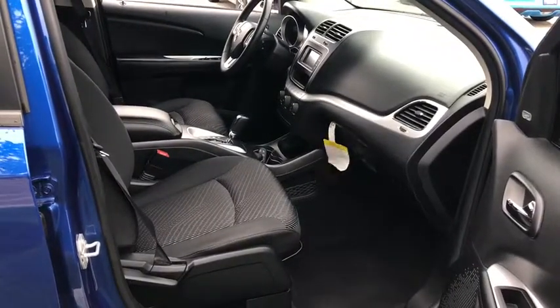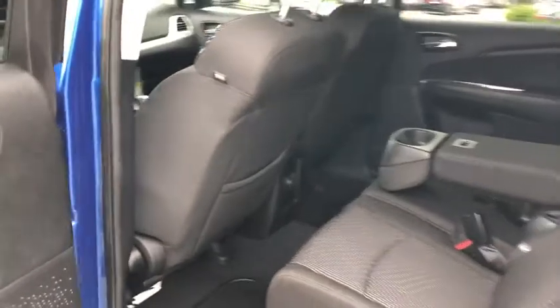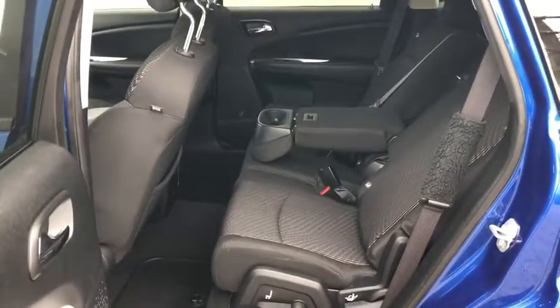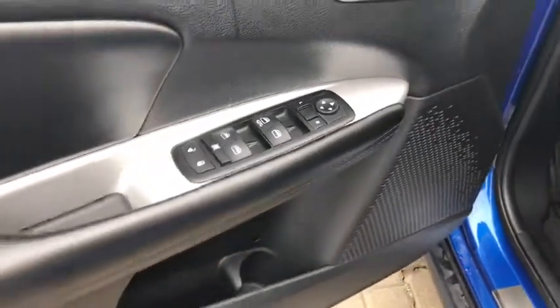Fog light, compass, trip computer, rear window defroster, Sirius satellite radio, tachometer, brake assist, remote keyless entry, panic alarm, front bucket seats, tilt steering wheel.